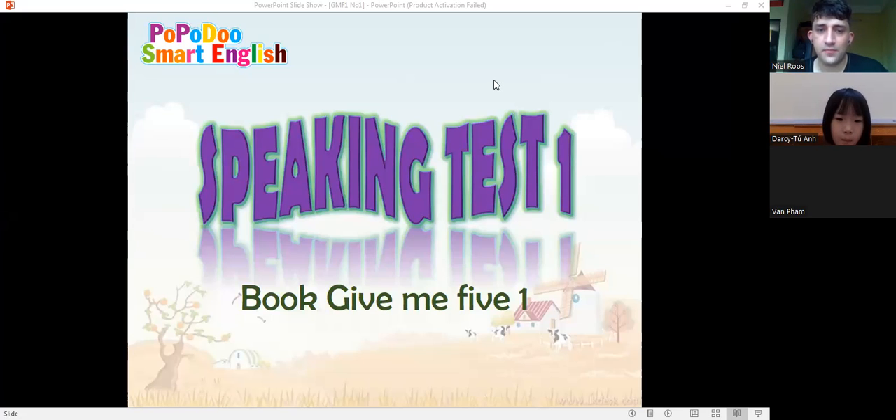Speaking test one. My name is Teacher Neil. What's your name? My name is Darcy. Hello Darcy, and how are you today? I'm good. Very good. And tell me, Darcy, how old are you? Seven years old. Okay, good job.